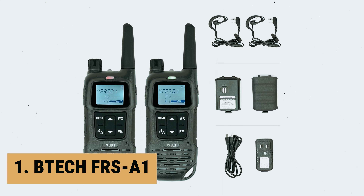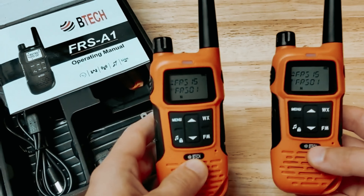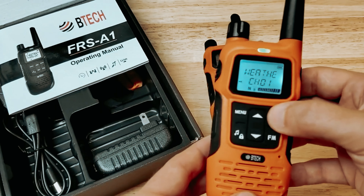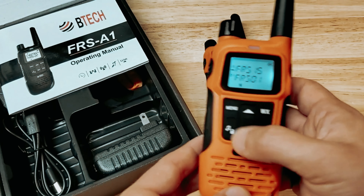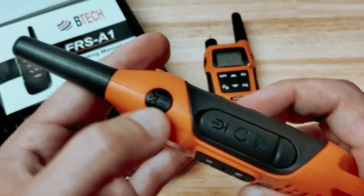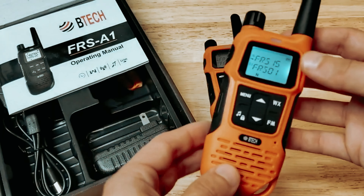And finally, the number one on our list is the BTECH FRS-A1. The BTECH FRS-A1 is a reliable and versatile communication solution. These license-free FRS walkie-talkies come pre-programmed with all 22 FRS channels and can be easily customized to suit your specific needs. The dual watch capabilities allow you to monitor two different channels simultaneously, ensuring that you never miss important communication. One of the standout features of the FRS-A1 is the full alphanumeric display, which eliminates confusion by providing clear channel and tone information.